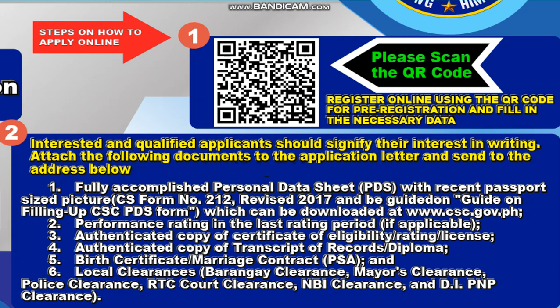Number one: Fully accomplished Personal Data Sheet or PDS with recent passport size picture — CS Form Number 212, Revised 2017. Please be guided on filing the CSC PDS form, which can be downloaded at www.csc.gov.ph. Number two: Performance rating in the last rating period, if applicable. Number three: Authenticated copy of certificate of records or TOR and diploma.